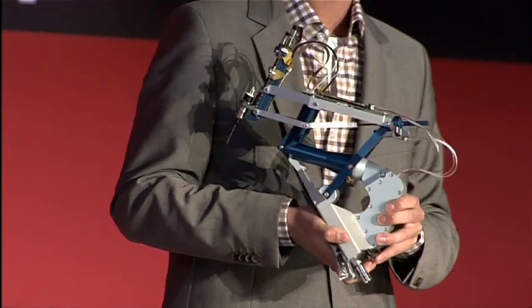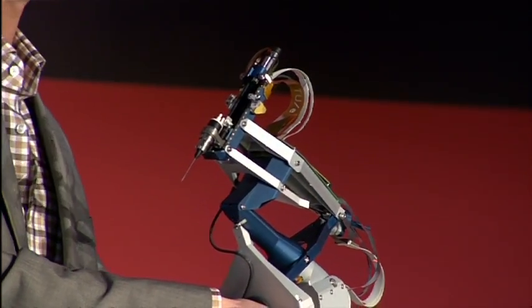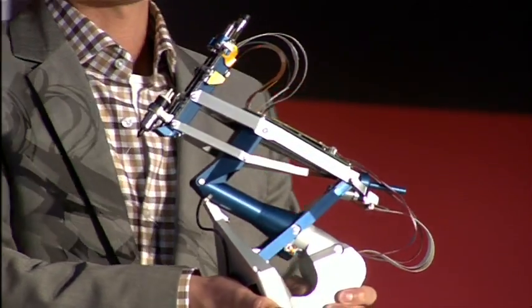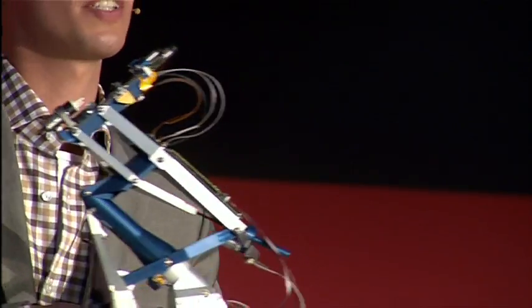With this, we have already achieved an increase in precision of a factor of ten compared to the human hand. Now, this robot does not replace the surgeon, but it assists him — it enhances his skills.